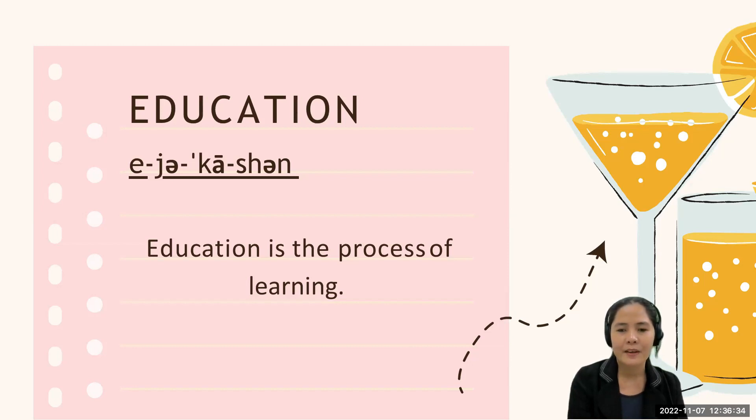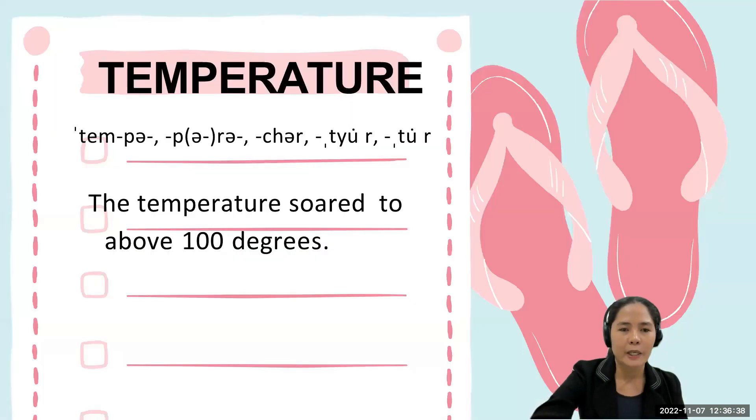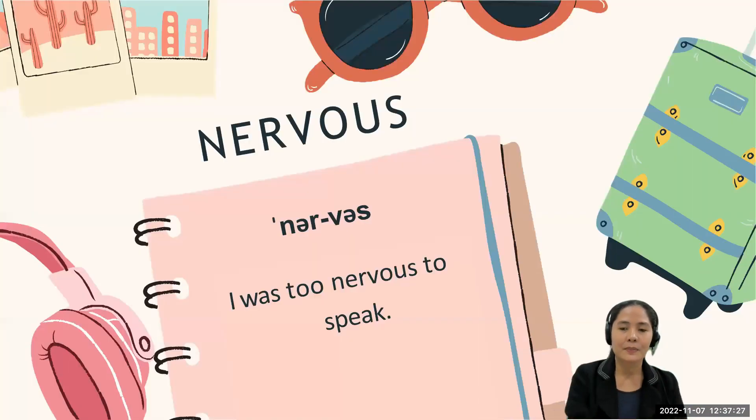Now let's go to the next word: 'temperature.' Some people pronounce it as 'temperature,' but the correct way of pronouncing the word is 'temperature.' Let's use it in a sentence: 'Temperature soared to above 100 degrees.' Can you say it again? Great job — temperature.